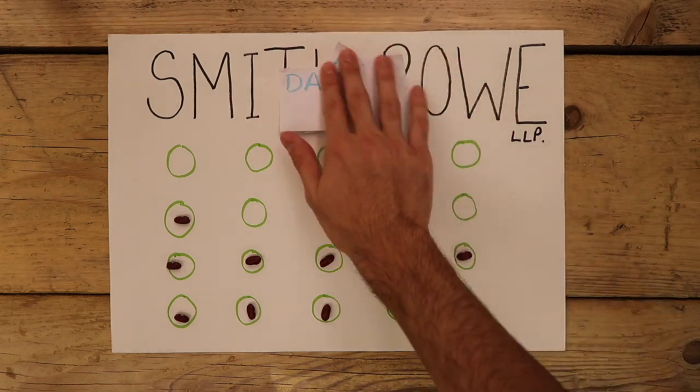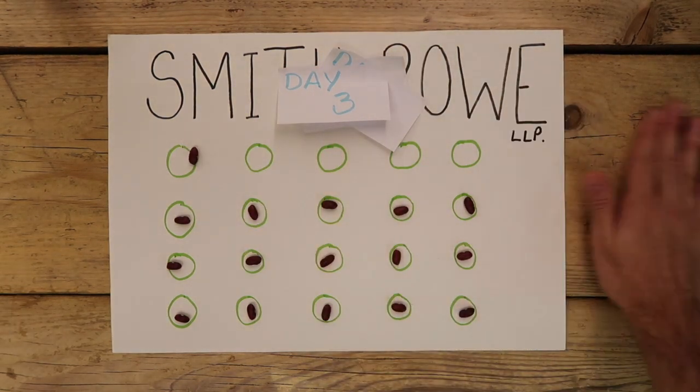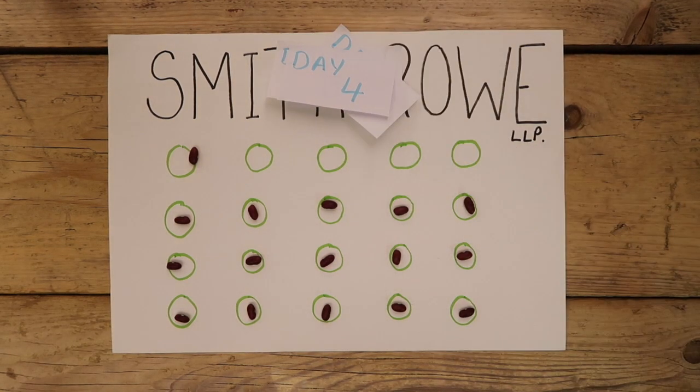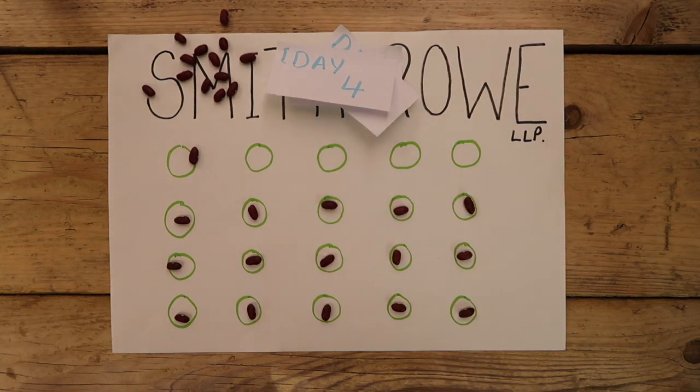Day three, another five good applications appear. Now by the start of day four, while the application window is still open, 16 of the 20 slots are already gone. There are only four slots left, and here's where you start to see the incentive to apply early if a firm is recruiting on a rolling basis. On day four the firm receives another bunch of applications and six of them are good enough.